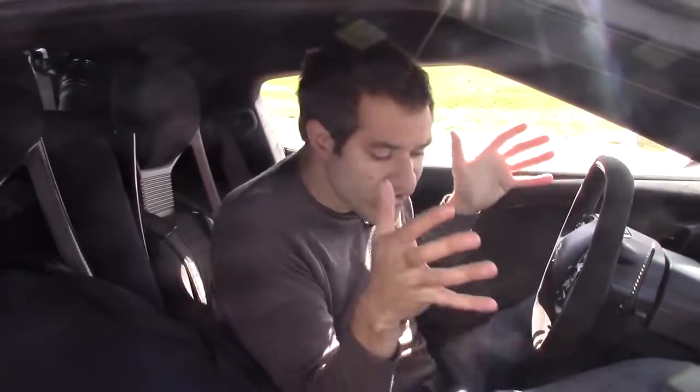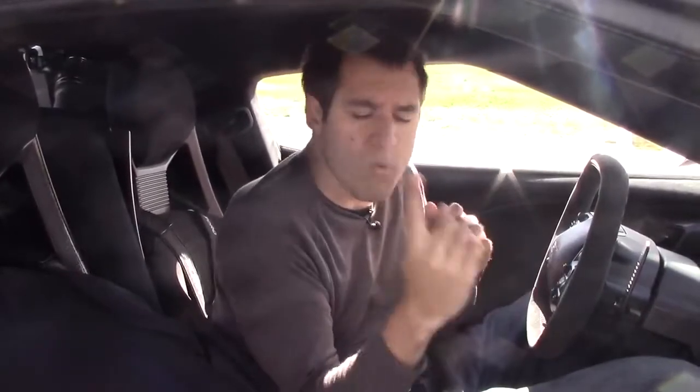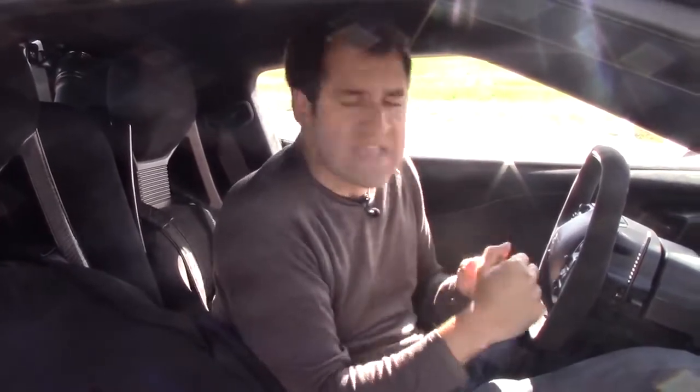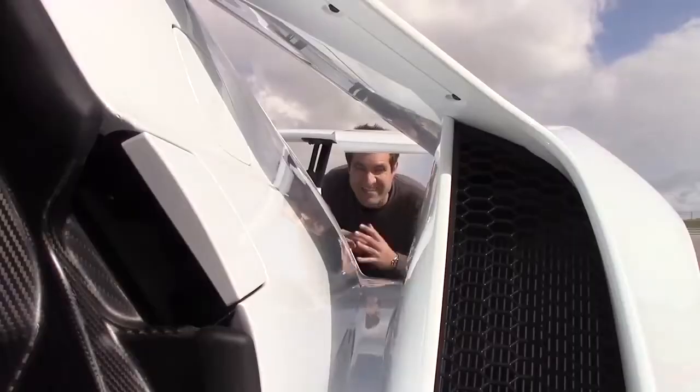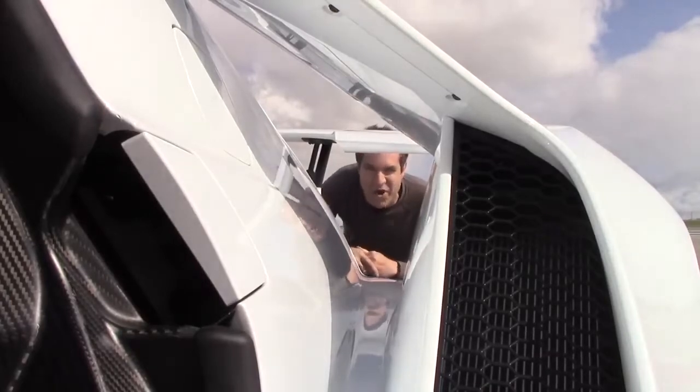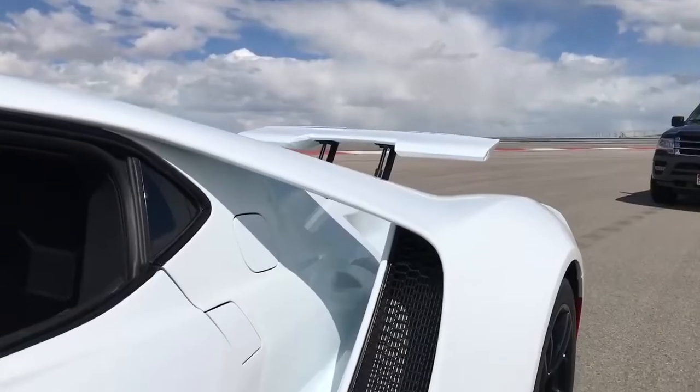Now, if you're wondering why it's so tight in here, there are two reasons. Number one is to save weight — you don't want some huge cabin with all the interior materials adding weight to the car. Number two is for aero. Pulling the interior so tight allowed them to put in the flying buttresses. One of the most unique design features of this car is the fact that there's a giant hole in the rear three quarters, and it's so big that you can see me.